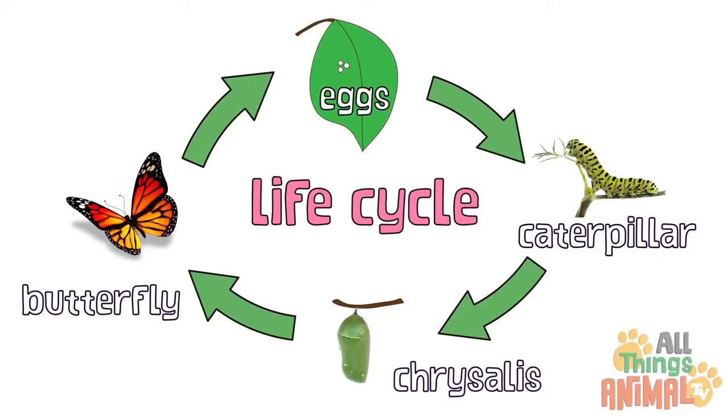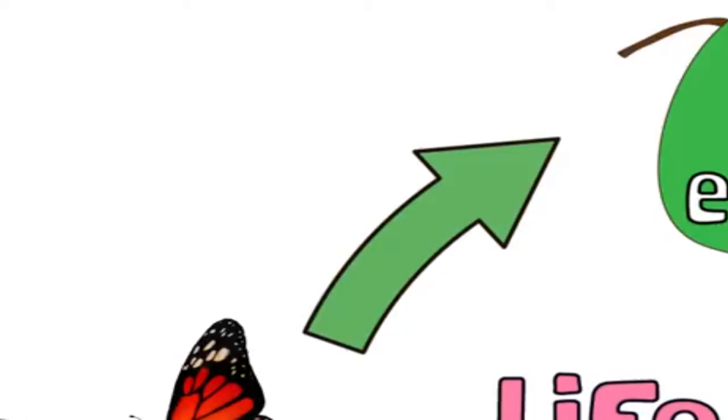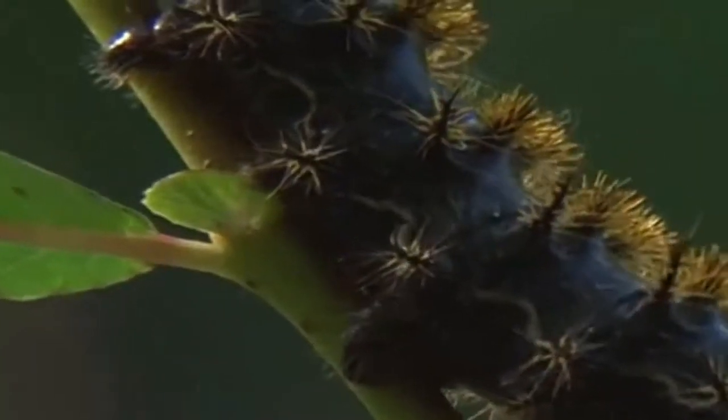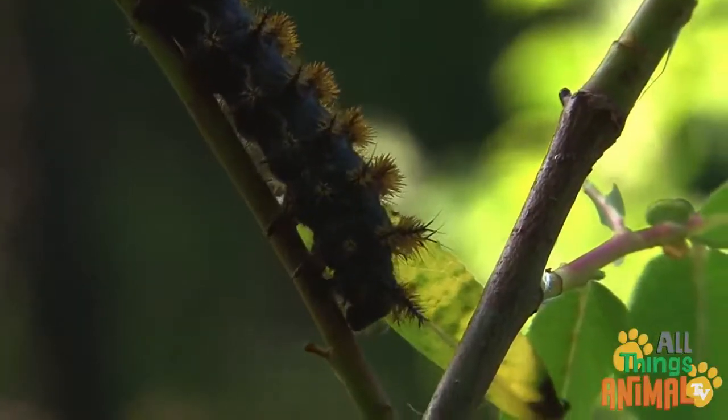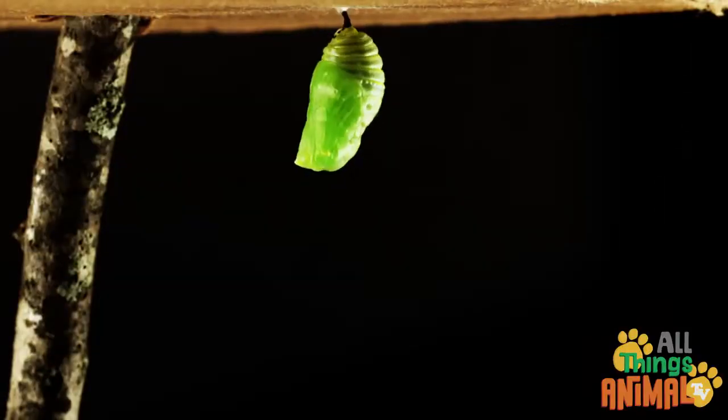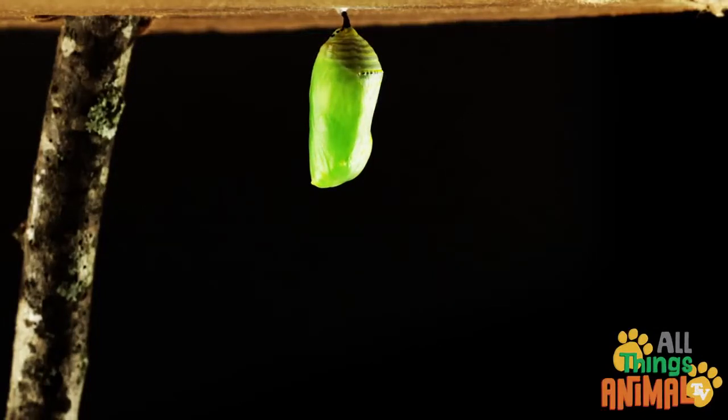Female butterflies lay eggs. The eggs become caterpillars. After the caterpillars eat lots and lots of vegetation, they form a house around themselves called a chrysalis.